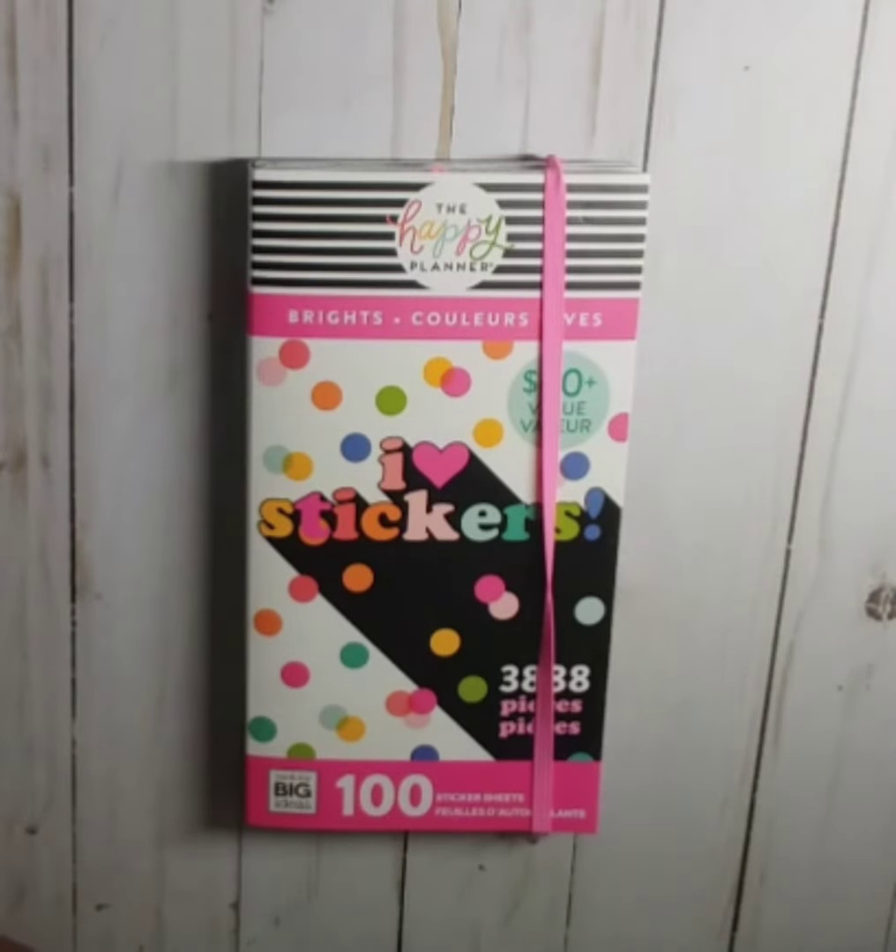Hello, welcome back to my channel! Today I will be doing a flip through of the new Happy Planner Brights 100 sticker sheet sticker book that is available at Michaels. Before we get started, if you haven't already, hit that red subscribe button, the notification bell, and give me a thumbs up.